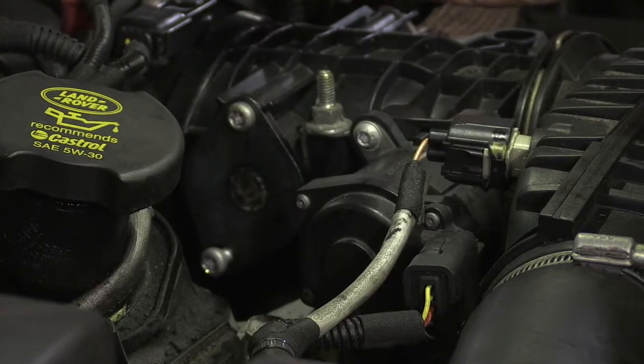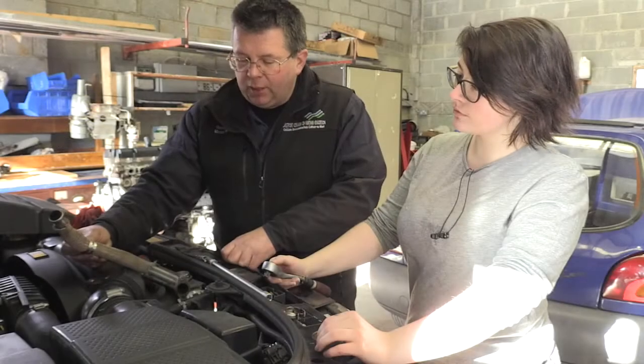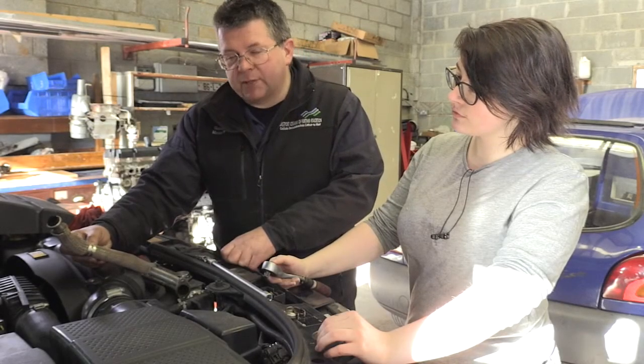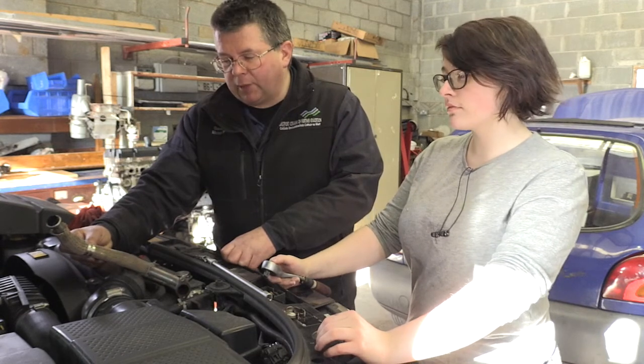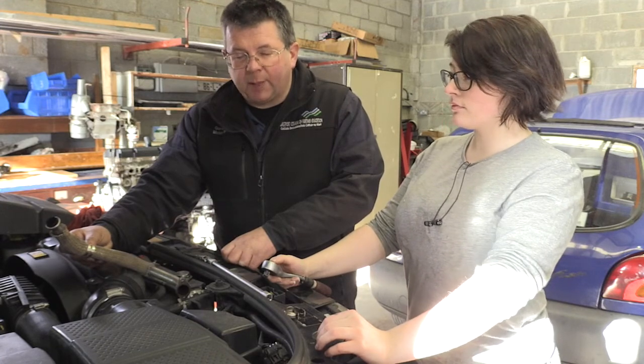We've fitted the new blanker plate, which blanks off the EGR system from the manifold. We've also removed the EGR pipe so the flow of exhaust gas won't come from the manifold. Even though the valve is still fitted, it won't be able to switch to bring exhaust gas into the manifold.